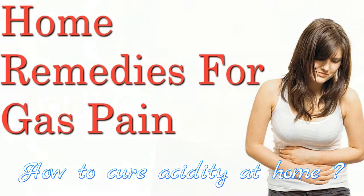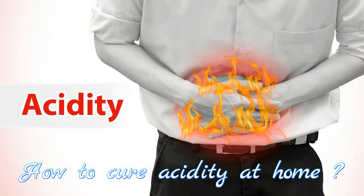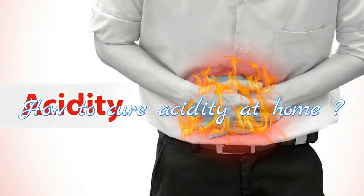Here are 12 simple ingredients available in your kitchen or refrigerator that can be used to get rid of stomach acidity.